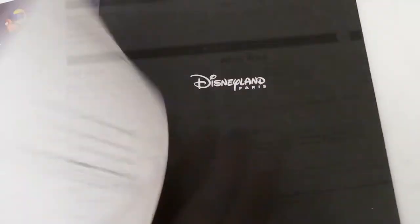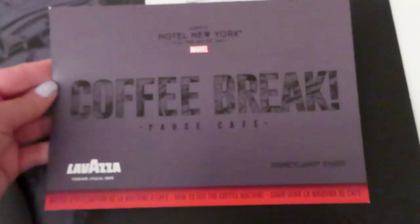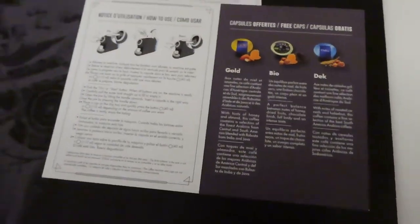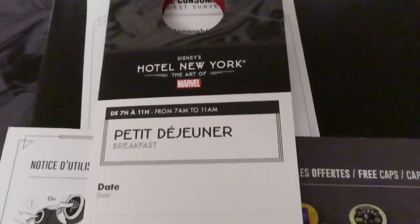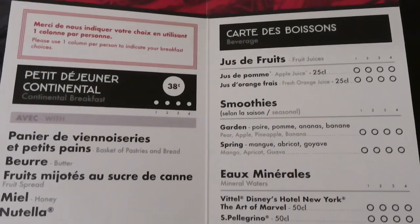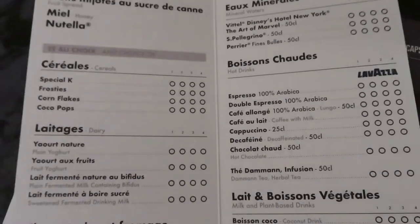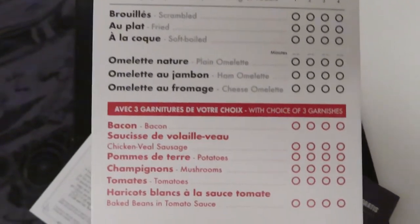There is a guest survey if you'd like to fill it out, including a special section to shout out a cast member. There's a little insert for operating the Lavazza coffee machine, so if you don't know what you're doing, here is how. And there's a menu you can fill out and hang on your door to get breakfast — you can pick a time slot between 7 and 11 a.m., so really there's kind of 24-hour service to some extent. Breakfast is pretty standard: cereal, yogurt, fruit and cheese, lots of drink options, eggs and toast.